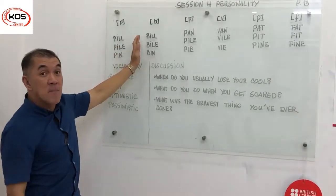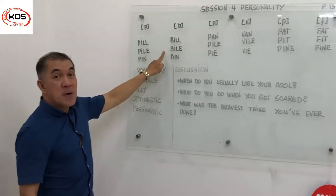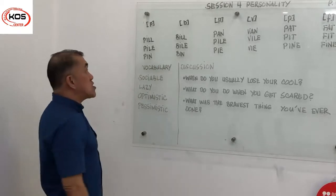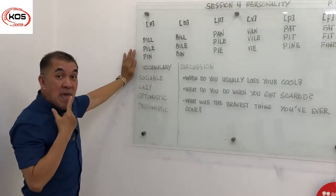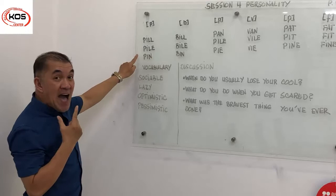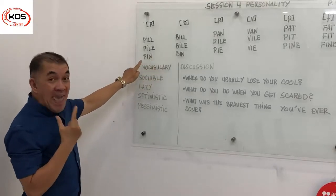Now we're going to move on to the b-words: bail, bile, bin. Now we're going to read this first set of words for comparison. So listen: pail, bale, pile, bile, pin.